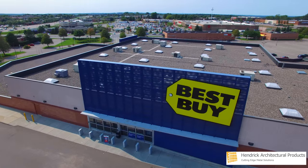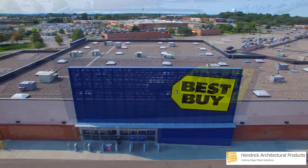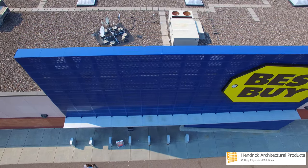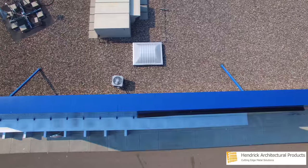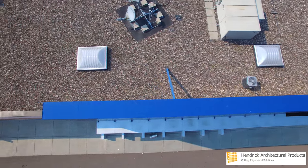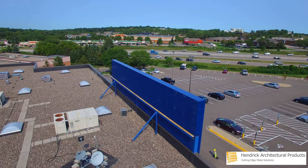The retail giant Best Buy required a perforated metal facade to stand as the entry point for its rejuvenated customer experience and Renew Blue strategy. The architectural community's recognition of Hendrick as a total solution provider won the design team's trust and awarded Hendrick multiple projects across the United States.